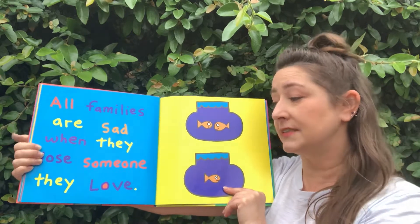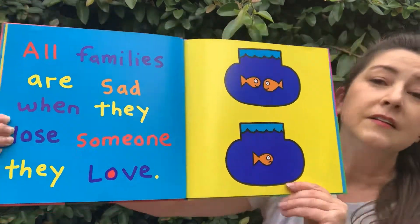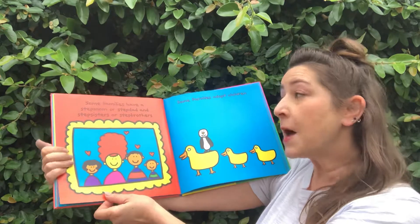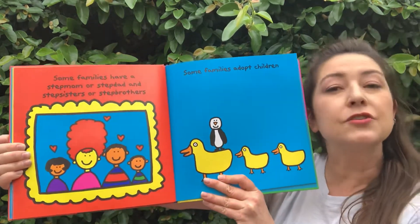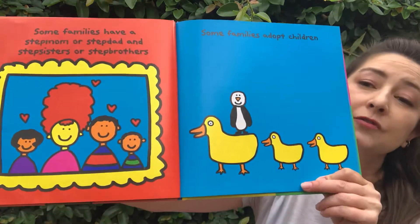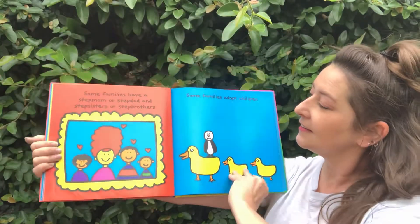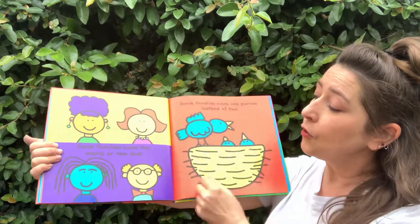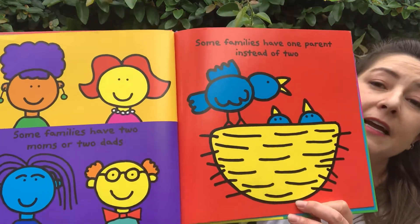All families are sad when they lose someone they love. We don't like it when we lose the people we love. Some families have a stepmom or stepdad, stepsisters, or stepbrothers. And some families adopt children. Look — the duck family adopted a penguin. Some families have two moms or two dads, and some families have one parent instead of two.